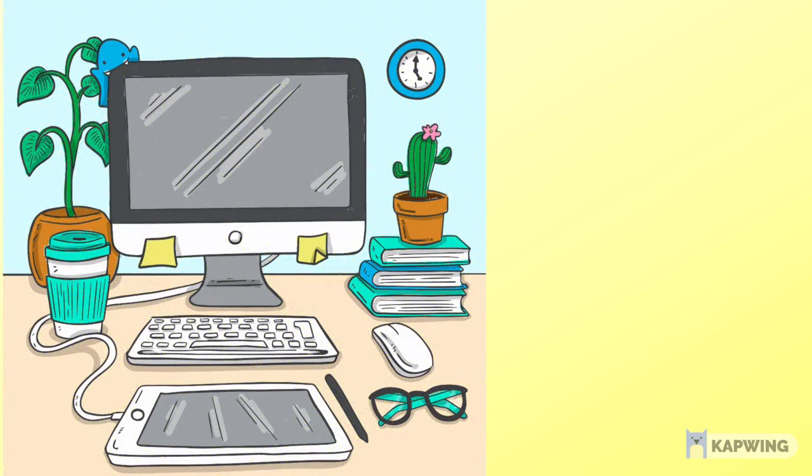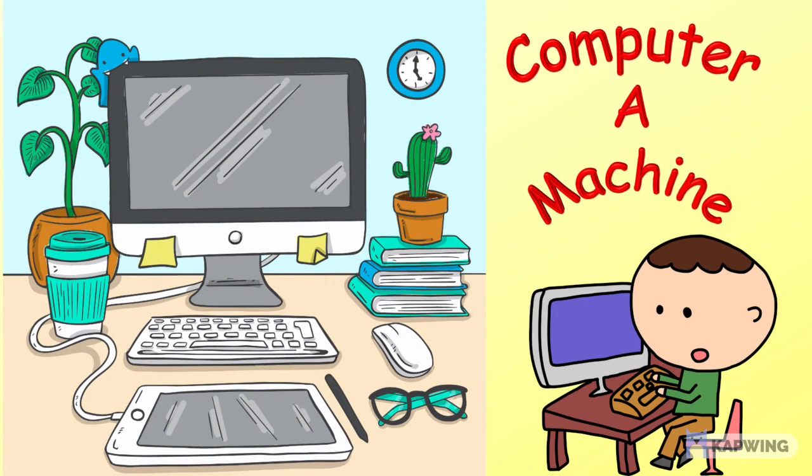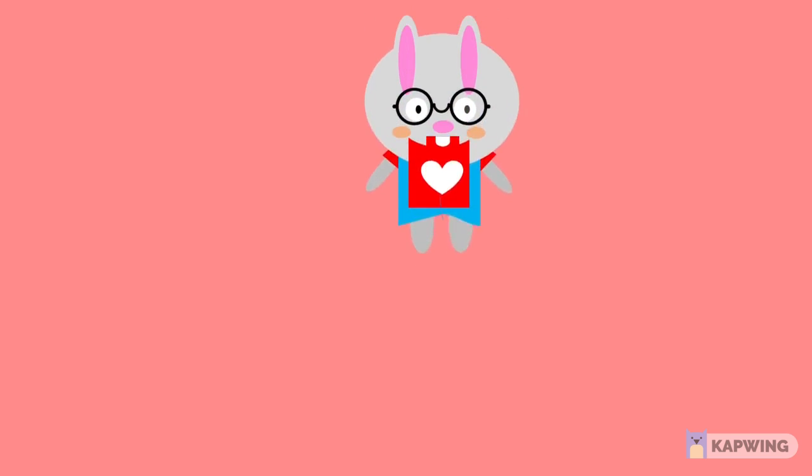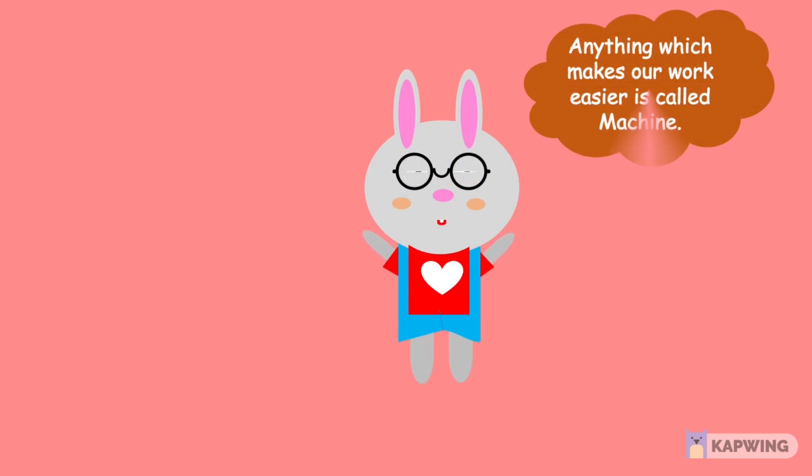Hello children! In this video, let's learn about computer as a machine. Children, let's talk about machines. Anything which makes our work easier is called a machine.